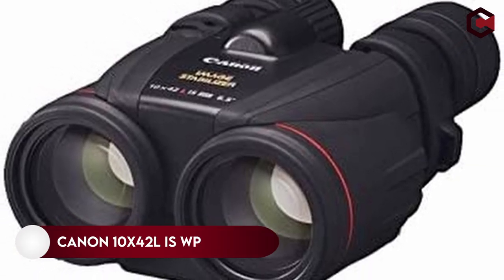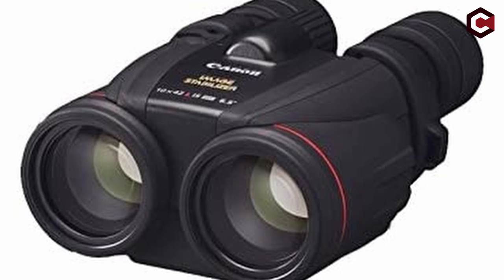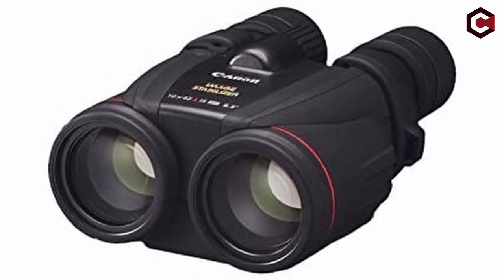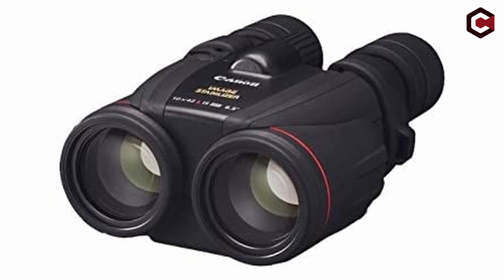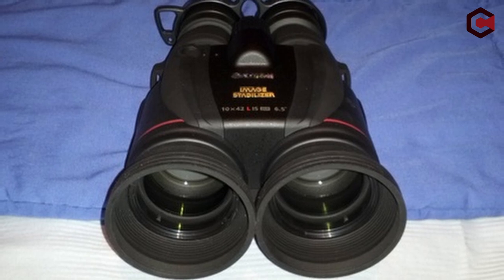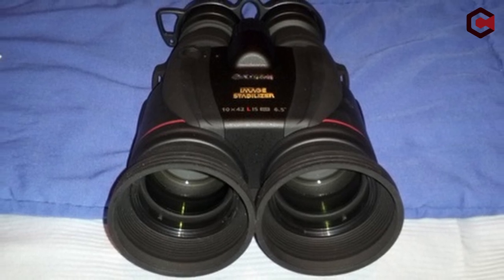On number 6, Canon 10x42L IS WP binocular. If you are someone who loves to swim in the ocean of stars, then the Canon 10x42L IS WP binoculars would be ideal for you, as it is considered one of the finest binoculars for sky watching.